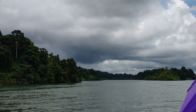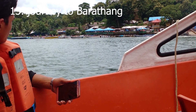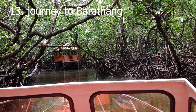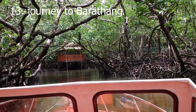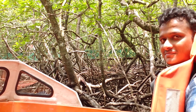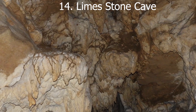We are on the way to a limestone cave through the thick mangrove forest of Baratang Island. The cave is formed by sedimentary rock formed over millions of years of gradual deposition of marine life. The interior of the cave is shiny and glossy, and many stones resemble images of Hindu deities.